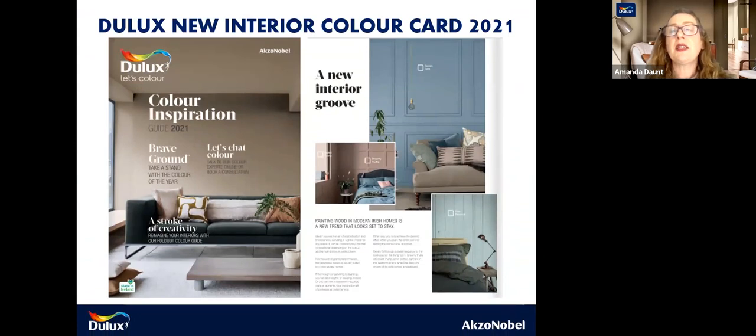I just want to mention that we have our beautiful new Dulux 2021 colour card in stores at the moment. There are some fantastic little hints and tips in there, particularly for painting wood, which is huge this year. Lots of bathroom tips on how you can be braver with your bathrooms. It's a bible of information, and all our colours within that range can be mixed into different paint finishes.